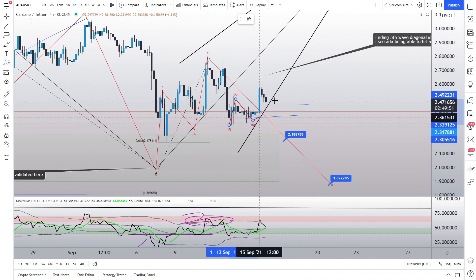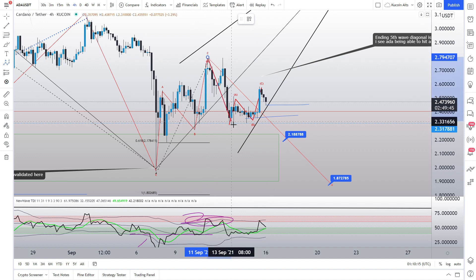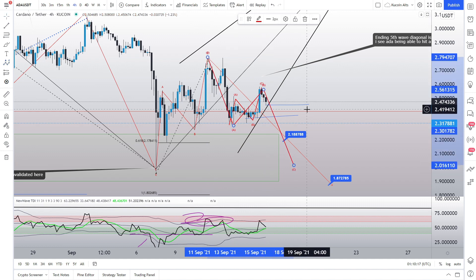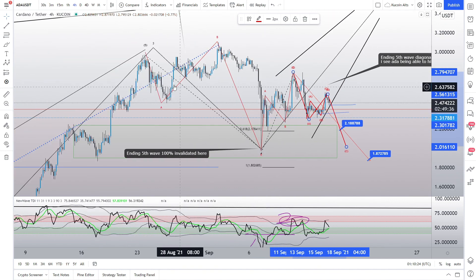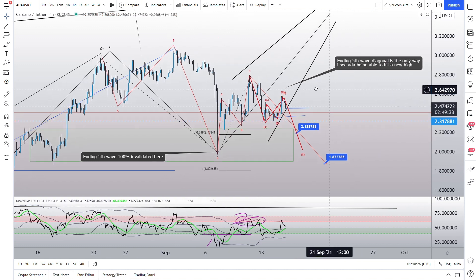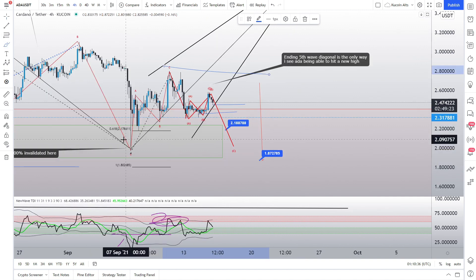Let me explain. If this is an ABC structure, then this is the end of something, and it's going to become a connector of this leg towards the downside — most likely in an ABC fashion, which would ultimately create some sort of a WXY. This is a pretty clean and big expanded flat up here, and thus there's a likely probability that we're creating a B wave in this fashion right here.